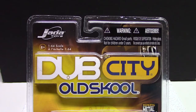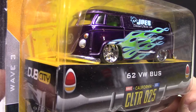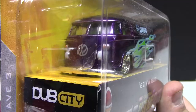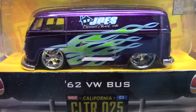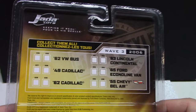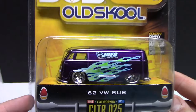First up we're going to start off with this Jada — this is their Dub City Old School. This stuff's going to be from around the 2006 era. You're looking at the '62 Volkswagen Bus. Jada made some awesome castings back in that era, very cool, like souped-up versions like this. This is the perfect year of Volkswagen van — you can see it's slammed to the ground. It's got a plastic base and rubber tires, and it just looks absolutely stunning.